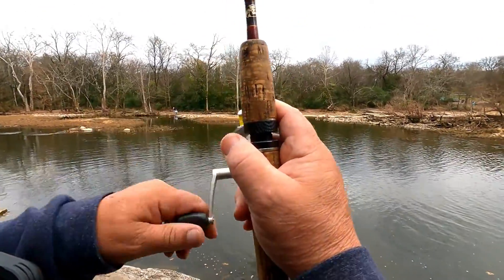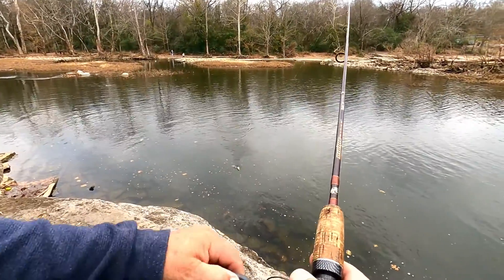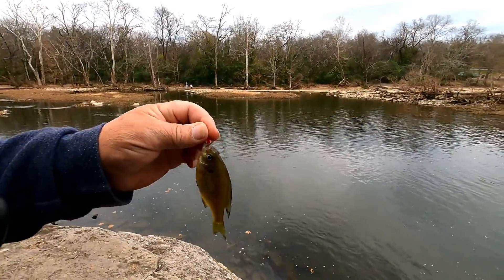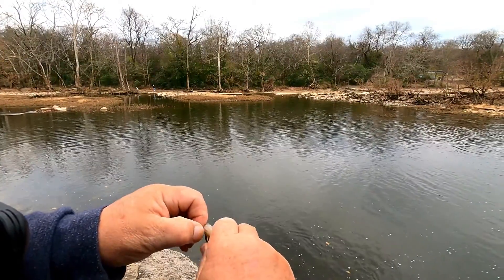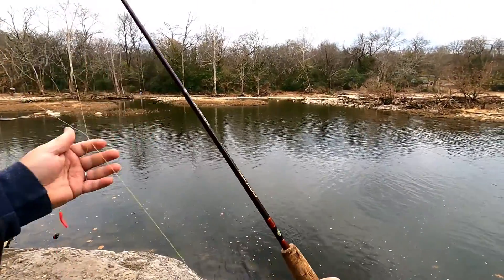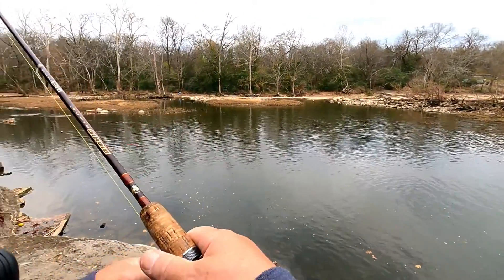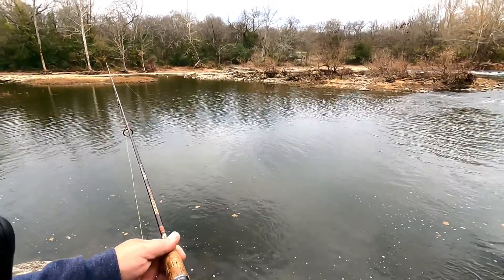There he goes — okay, there we go! See, he pulled it under then kept it under. There we go — there's a little bluegill. All right buddy, let me get you off of here. There we go. Quick release. Let's try that again — let me have a smallmouth, let's get one of them smallmouths over there.